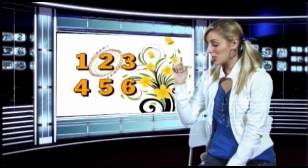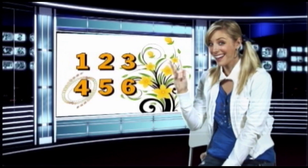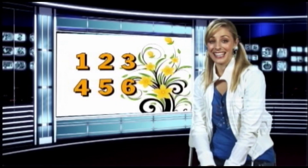One, two, three, four, five, six. Very good! Yay!